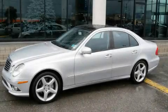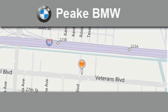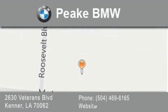Please call today to reserve this vehicle for a test drive. Peak BMW is located at 2630 Veterans Boulevard in Kenner. Our goal is to exceed all of your expectations to ensure that you'll return for future visits.